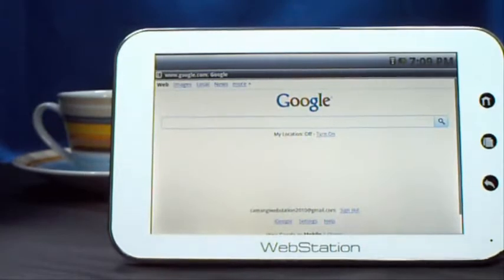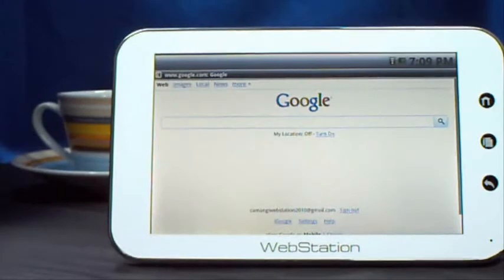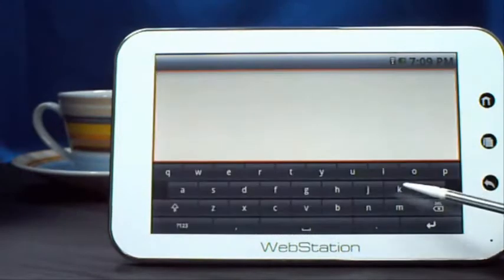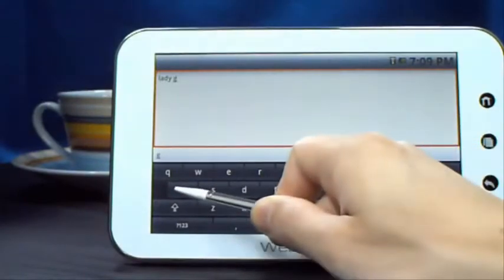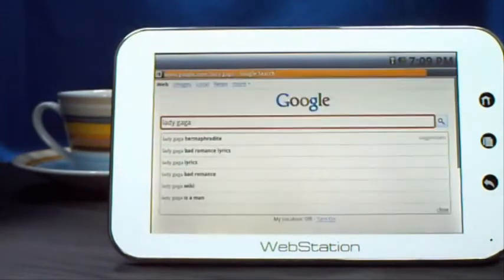It is amazing how you don't have to bring a netbook around when you leave home or office. Imagine that you are sitting in a Starbucks and surfing on the Internet by using your sleek Webstation. Search a keyword on Google — let's try Lady Gaga. Now you see all the results.